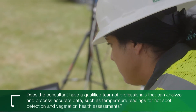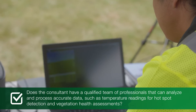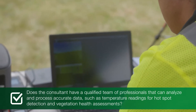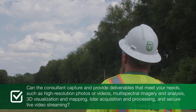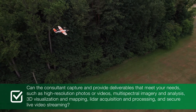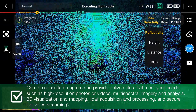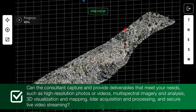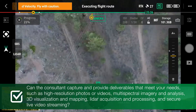Does the consultant have licensed drone pilots with industry-specific training and field experience for projects such as utility asset inspections or herbicide spraying? Does the consultant have a qualified team of professionals that can analyze and process accurate data, such as temperature readings for hotspot detection and vegetation health assessments? Can the consultant capture and provide deliverables that meet your needs, such as high-resolution photos or videos, multi-spectral imagery and analysis, 3D visualization and mapping, LiDAR acquisition and processing, and secure live video streaming?